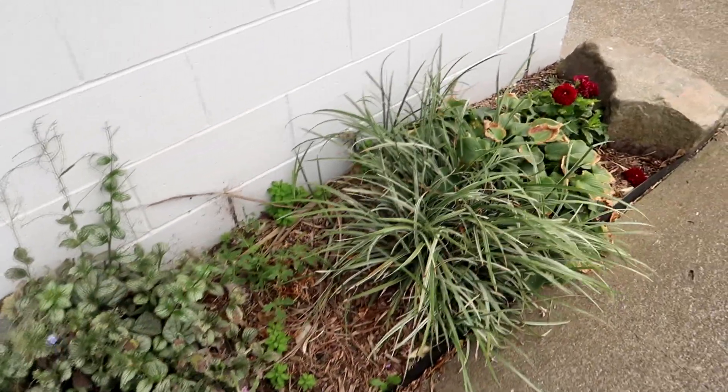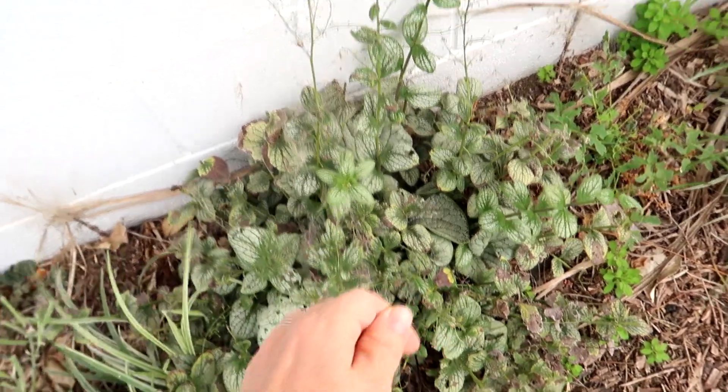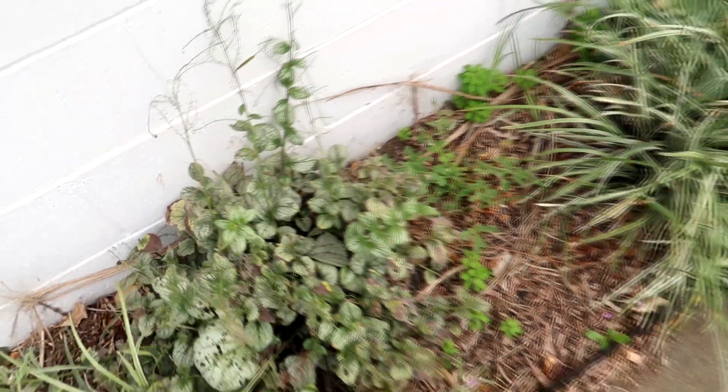End of summer, everything's looking kind of spent and bedraggled and not great. I may actually take to filming these garden tours kind of mid-season instead of end of season so you can see everything looking good.